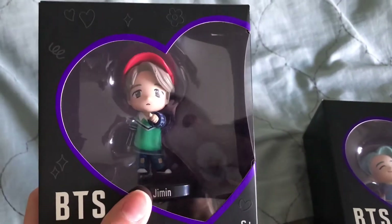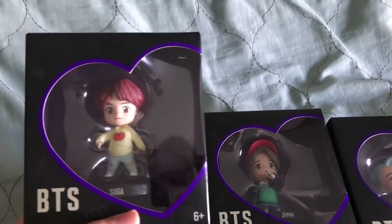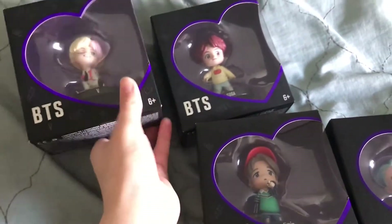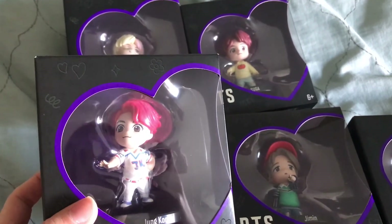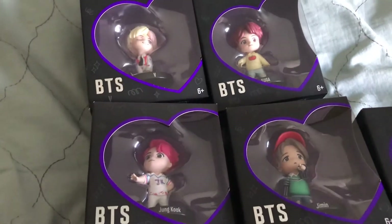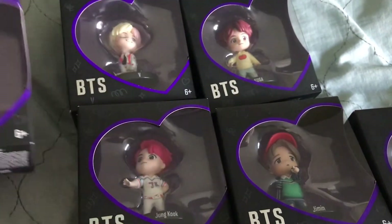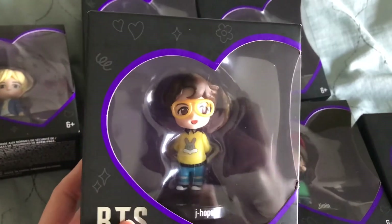These are very cute. V's got the cute little wacky face and the pretty hair color. And J-Hope with his little quirkiness — he's got that cute little bunny shirt.